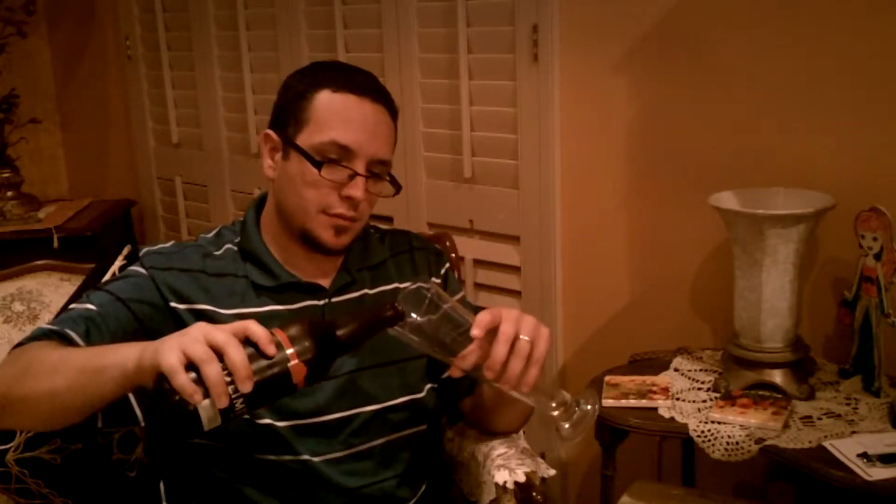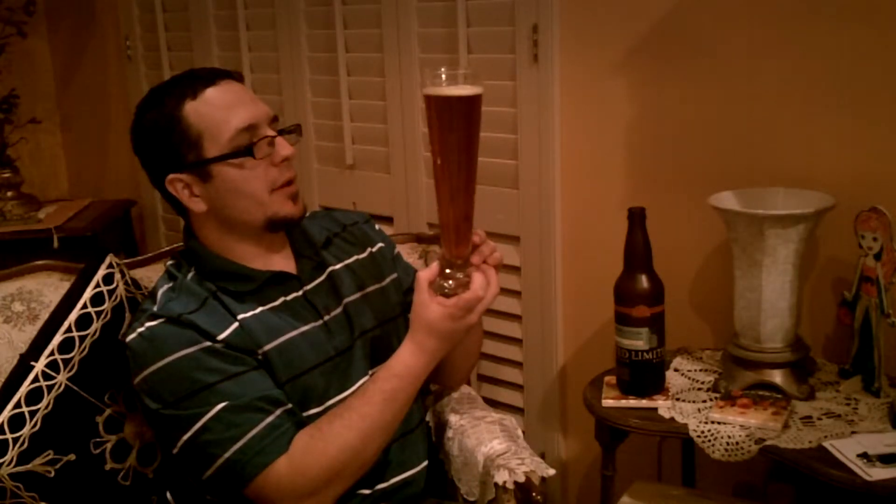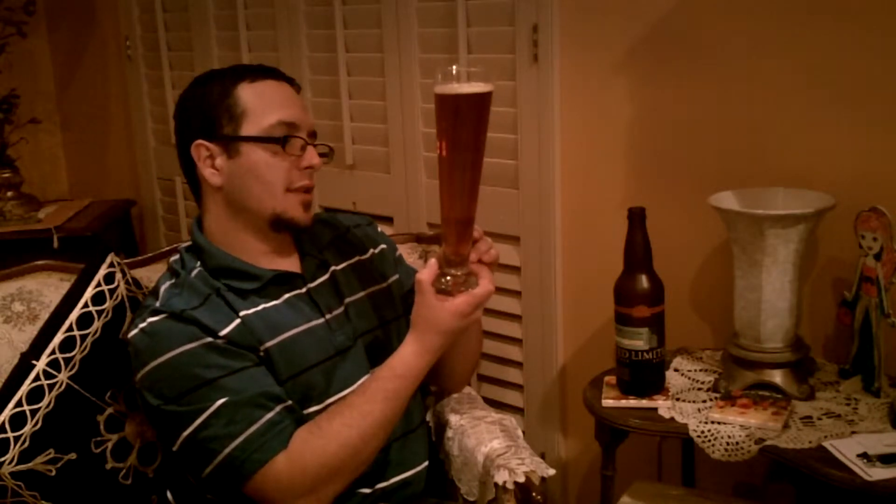Let's open it up. We have about half a finger of head going on here. As you can see, it has a very red tint to it. It's not dark at all, very clear, kind of a light colored beer. I'd say it's probably the color of maybe cooking oil with a reddish tint.